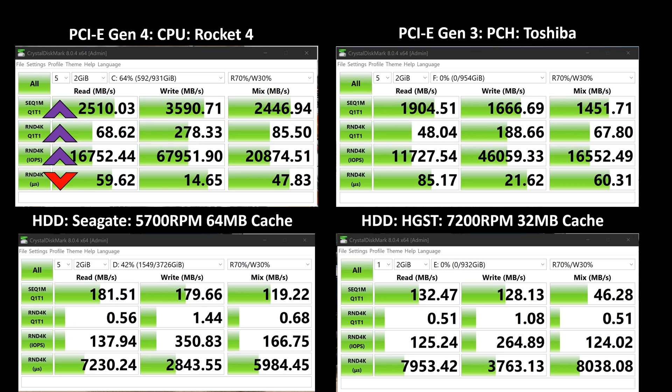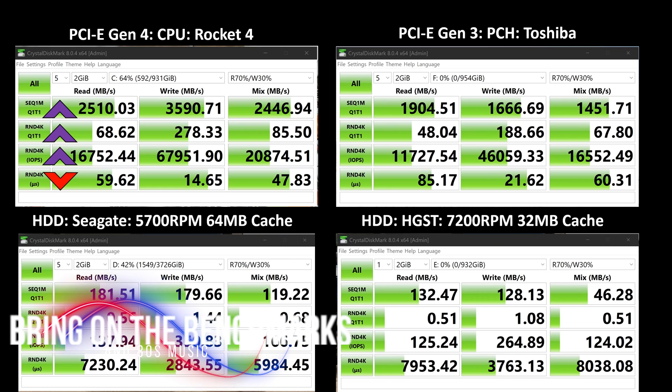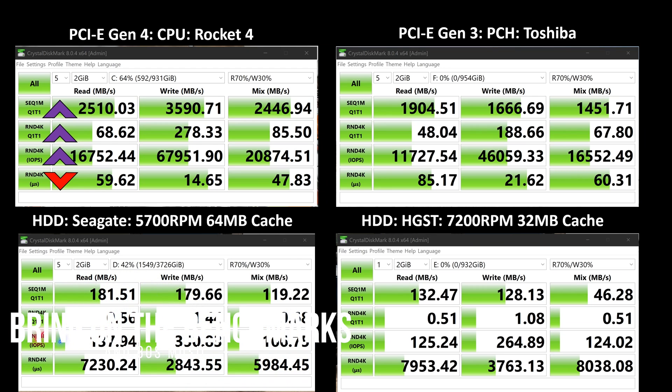Now, here's the other question — and a lot of people have asked and pointed this out in comments: does it matter? Does it actually impact your gaming performance? Well, there's only one real way to test that. Here are the actual load times for three games.